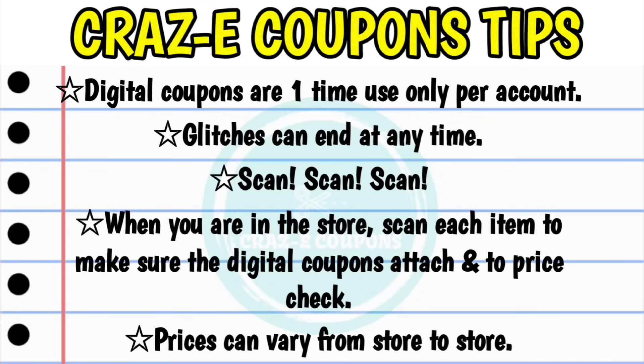For anyone who is new to couponing at Dollar General, please keep in mind that digital coupons are a one-time use only per account. Any glitches that are going on can end at any time because they are simply just that — a glitch in the system. So it is very important when you are in the store to scan each and every item with your Dollar General app to make sure that the digital coupons do attach, and also scan each item to price check because prices can vary from store to store.